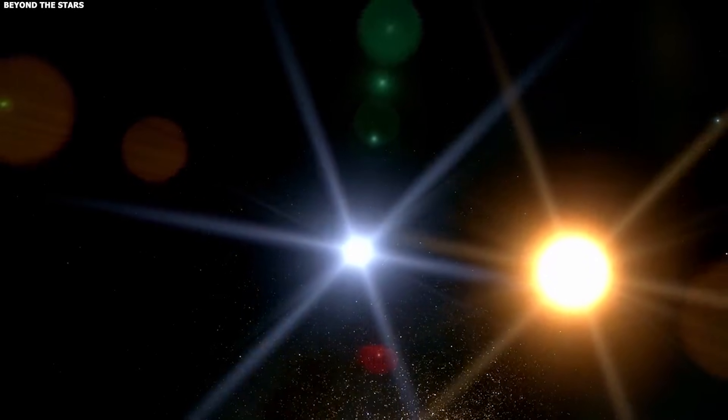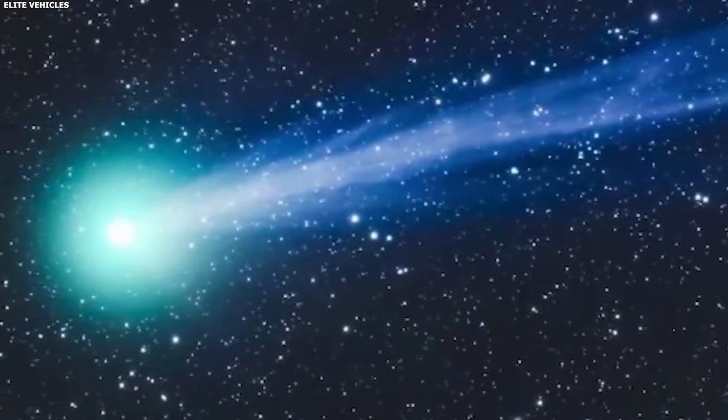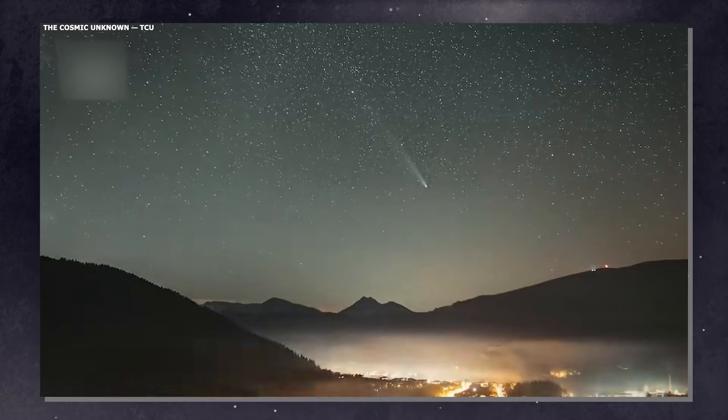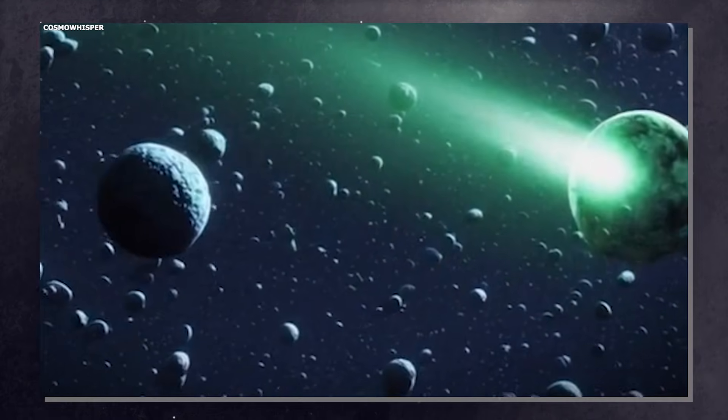Then they start moving away. The sun's heat decreases. The sublimation slows down. The brightness drops. Week by week, the comet gets dimmer, eventually fading back to invisibility — just a cold chunk of rock and ice drifting away.